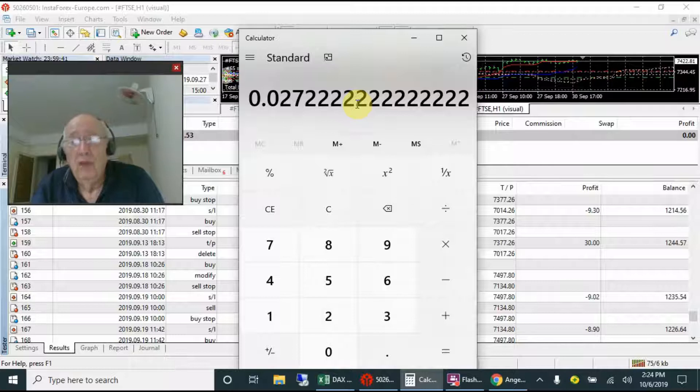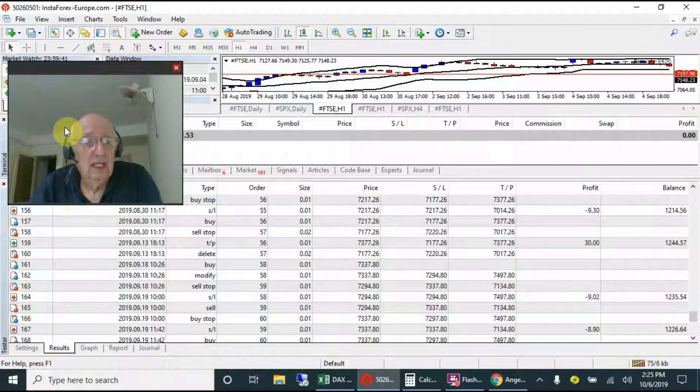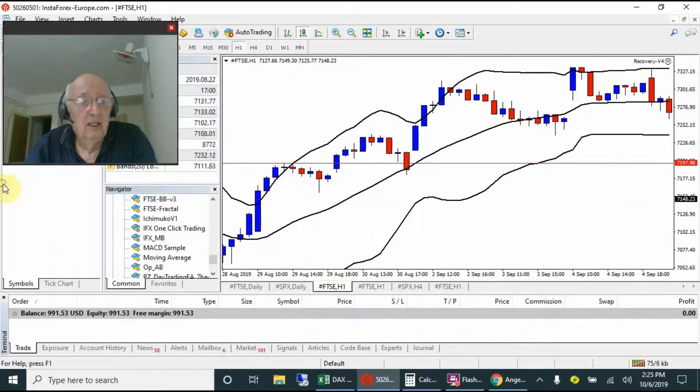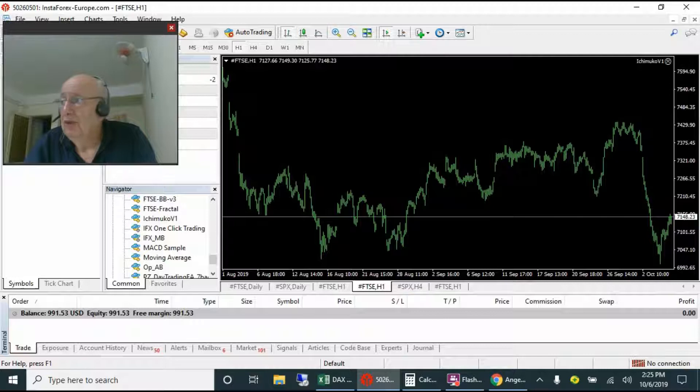Two point seven percent is still okay - still acceptable, preferably three percent, but 2.7% is fine on a thousand dollar account. It's running quite safely, although we've had six to seven consecutive losses a couple of times - the maximum was ten. I'll do some tests on a smaller take profit of 120 pips to see what happens. With that, let's jump over to the Ichimoku test - I'll pause and be back when it's finished.